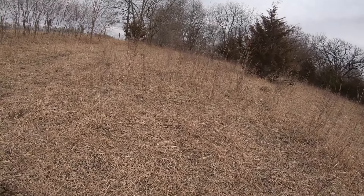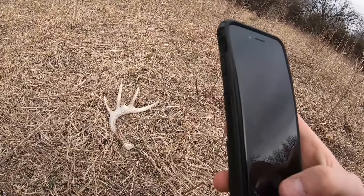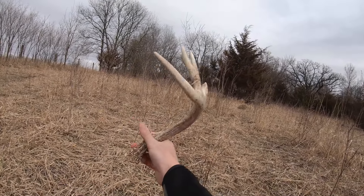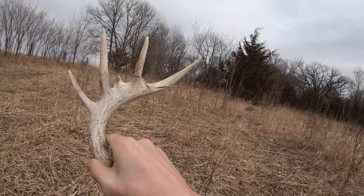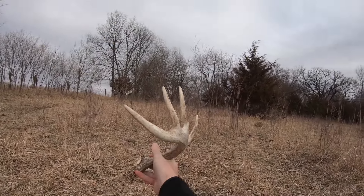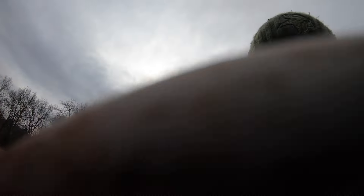Hopefully maybe we can do the same exact thing again this year. But number one on the day — it's little but it's got some cool genetics. That's a cool deer. Look at that little kicker there. He's got some weird stuff going on, but that's a cool deer. We're gonna keep going at it.